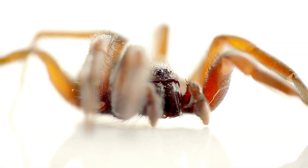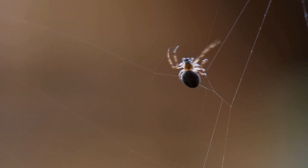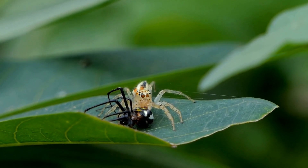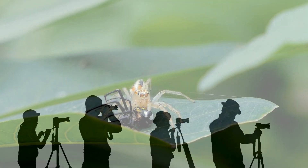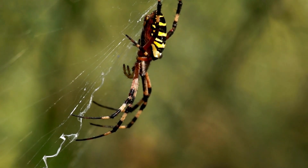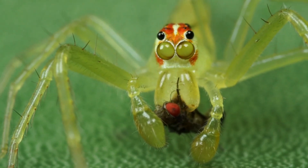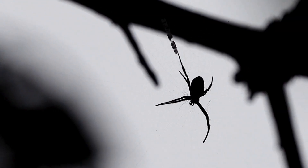Each of these eight eyes has a job to do. Some are for seeing movement, some for judging distances, and others for detailed vision. It's like having a team of photographers each with a different lens, all working together to get the best shot. Many spiders see in black and white, but they can detect motion and light changes that we would miss. Some spiders have eyes that glow in the dark — when light hits their eyes, it reflects back, giving them night vision.